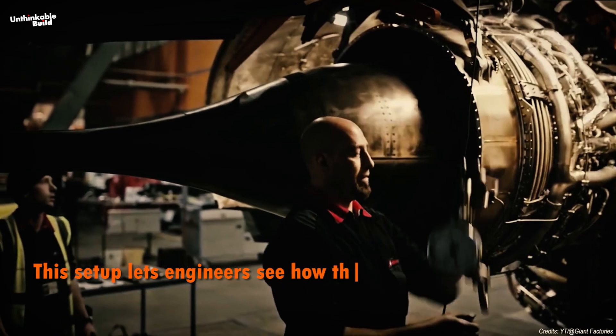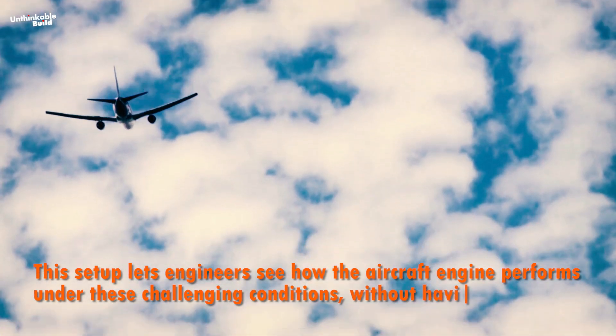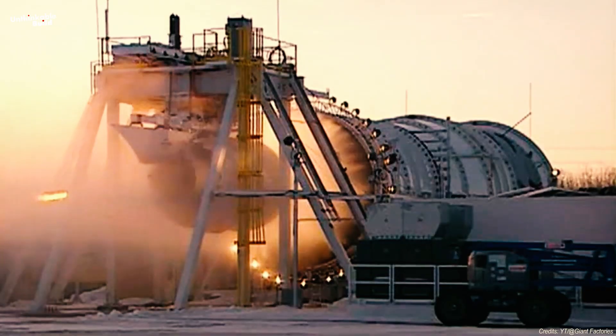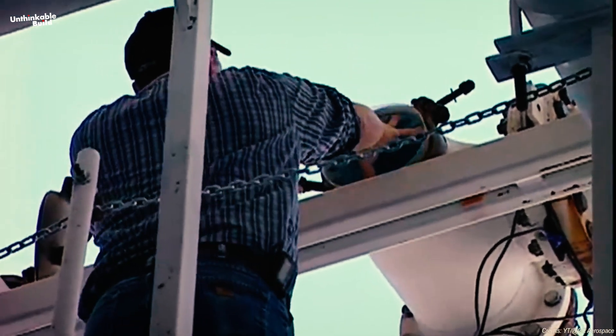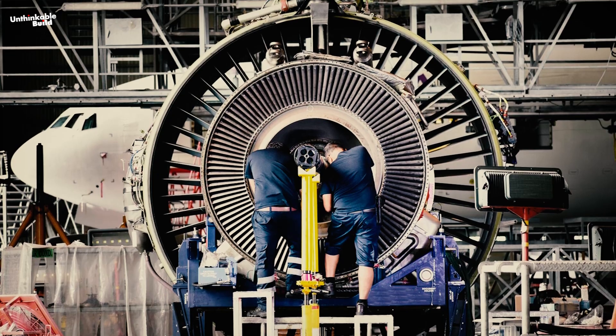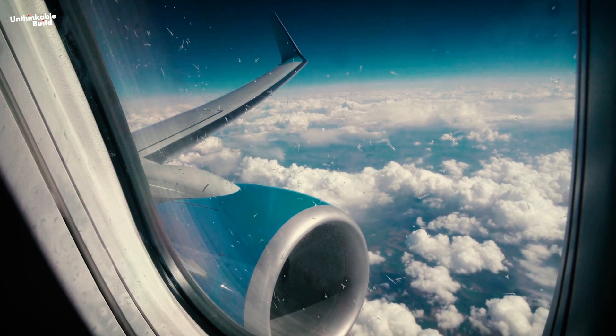This setup lets engineers see how the aircraft engine performs under these challenging conditions without actually flying it to those heights. If the engine passes this test with flying colors, it moves on to the next phase of testing. But if any issues come up, engineers have to go back to the drawing board, tweak the engine design, and make sure everything works perfectly at high altitudes.